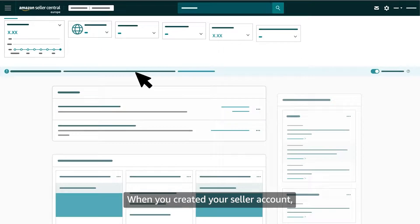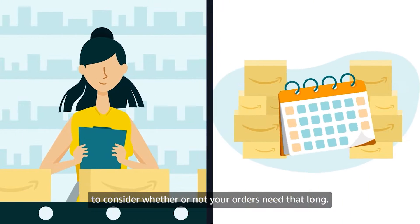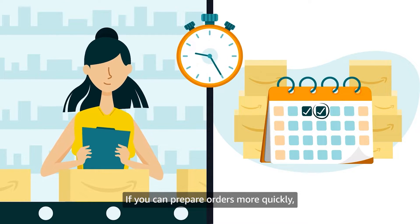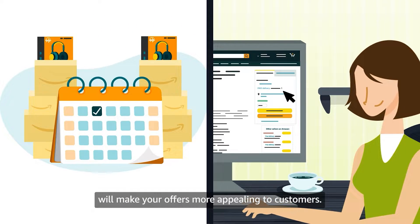When you created your seller account, your default handling time was set to two business days. It might be helpful, however, to consider whether or not your orders need that long. If you can prepare orders more quickly, shortening your handling time will make your offers more appealing to customers.